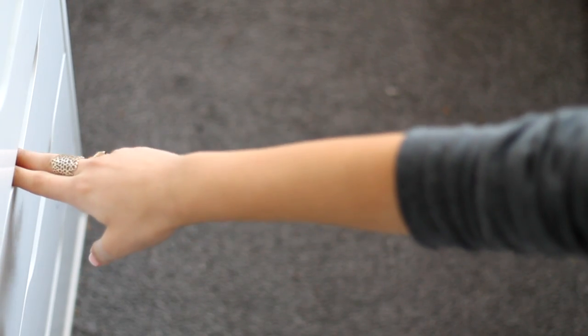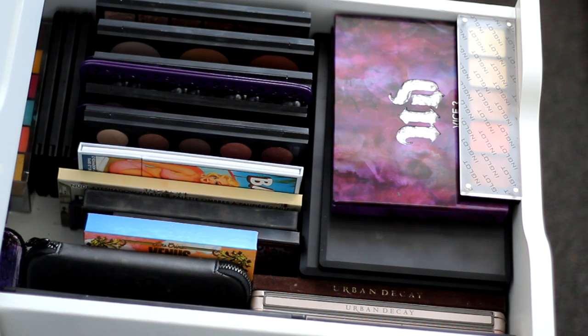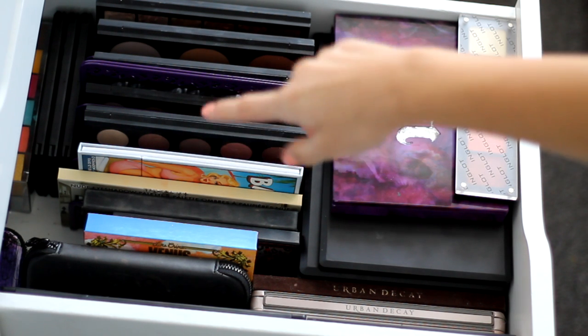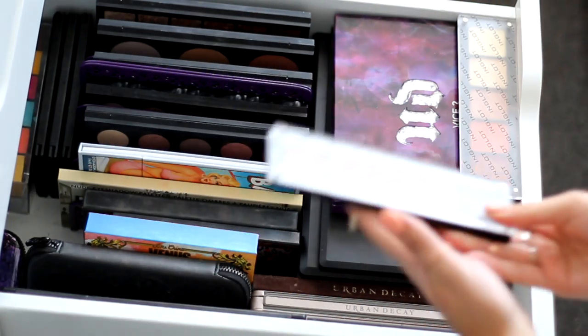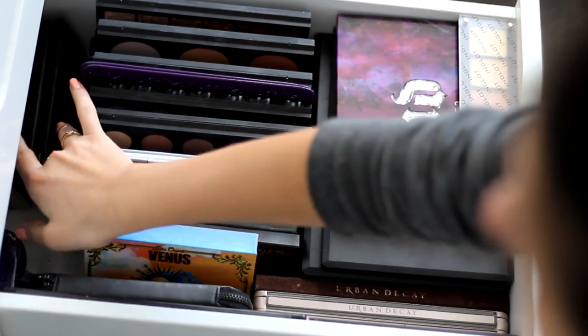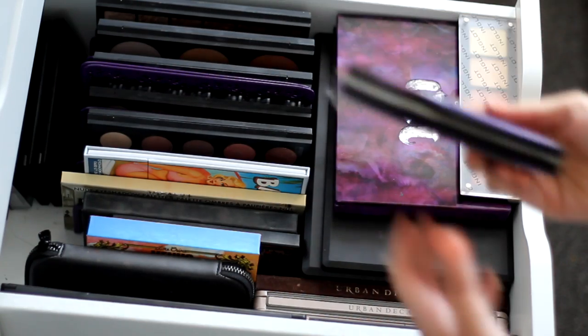The next drawer is by far my favourite — this is my palette drawer. At the back I've got some face painting stuff: a Crayola aqua colour set, an Inglot lip palette, a Makeup Forever Flash palette, a bunch of Sleek palettes, and a small Urban Decay one. I use dividers bought from WH Smith — I think they might be letter sorters — to organise the palettes.